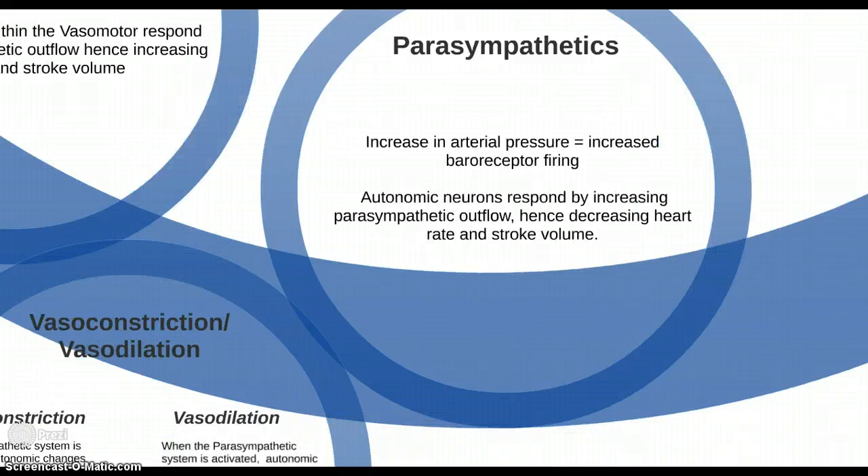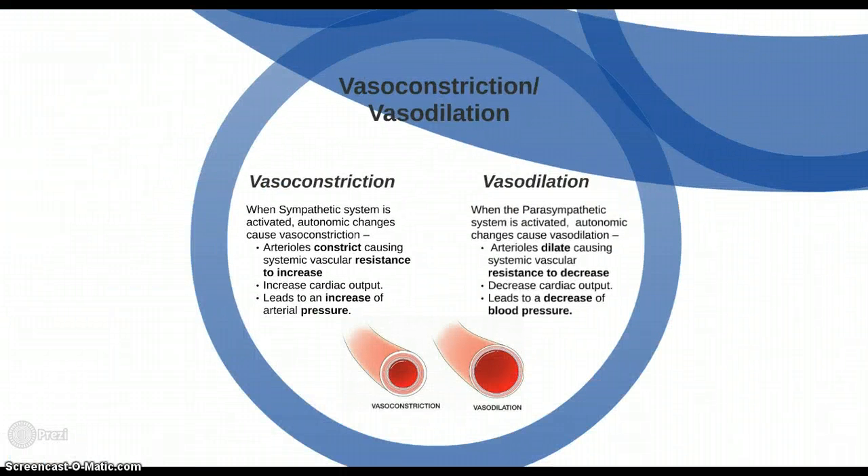When the sympathetic system is activated, these autonomic changes cause vasoconstriction — arterioles constrict, causing systemic vascular resistance to increase, leading to an increase in cardiac output and thus blood pressure. When the parasympathetic system is activated, the autonomic changes cause vasodilation — arterioles dilate, causing systemic vascular resistance to decrease, which decreases cardiac output and therefore blood pressure.